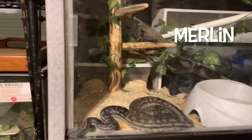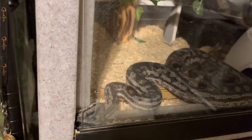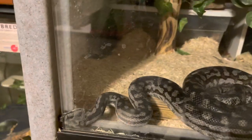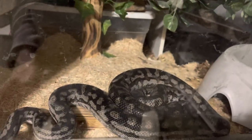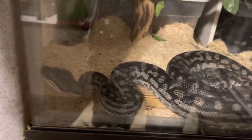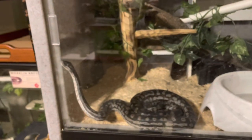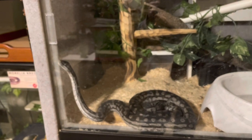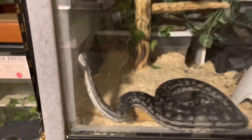For heaven's sakes, Merlin — what are you doing? I would say this is a clue that Merlin wants out. I don't think it's a good idea to put your nose in there — I'm going to have to fix that. Obviously he can't fit through there, but he did have his nose squished.